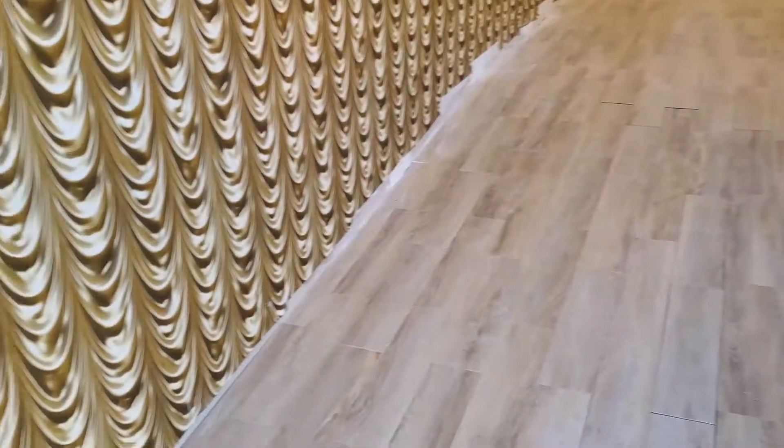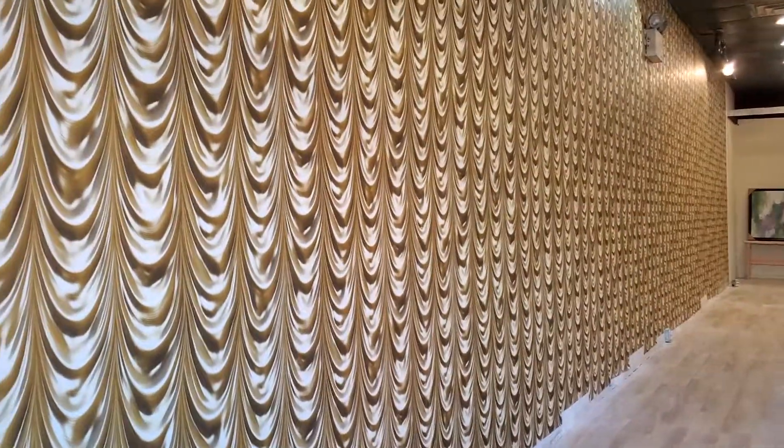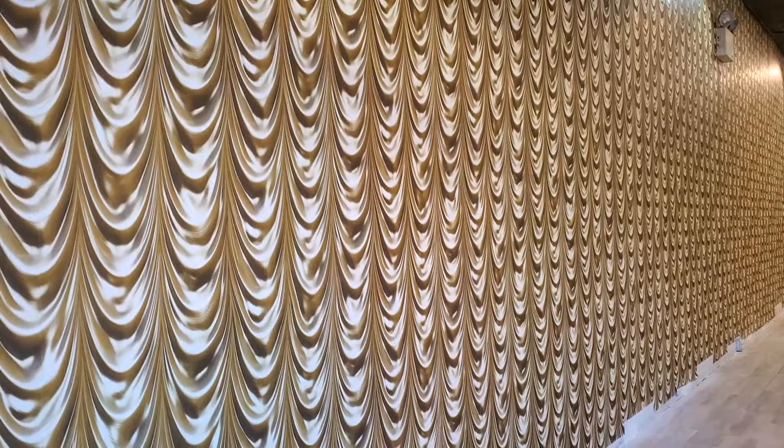Since we have entered upon this commercial property, we have finally installed a 3D wallpaper along this left wall.